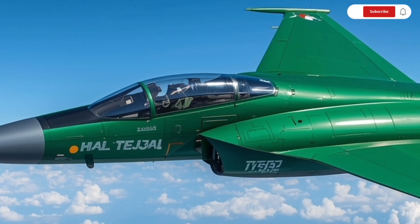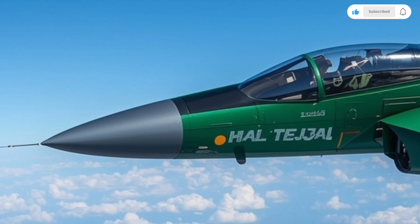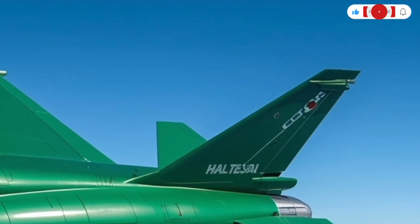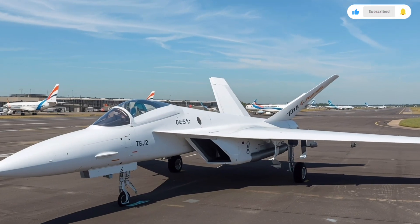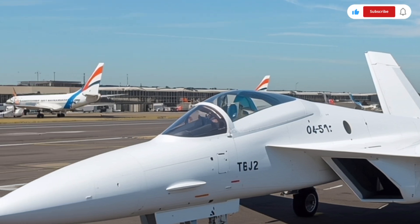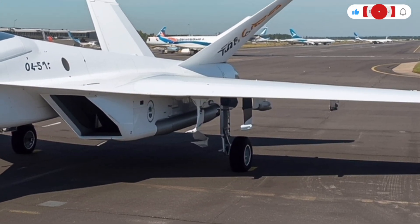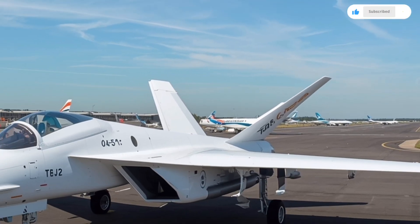Maintenance and operational readiness are two areas where the Tejas MK2 truly shines. HAL has focused on reducing maintenance complexity using modular components that can be replaced quickly. The jet's diagnostic systems continuously monitor its health, identifying issues before they become critical, resulting in less downtime and higher availability rates — a key advantage under demanding conditions. Another interesting feature is its ability to integrate with a variety of weapon systems, both indigenous and foreign, allowing the Indian Air Force to adapt its loadouts based on mission needs or future upgrades, ensuring the Tejas MK2 remains relevant for decades to come.